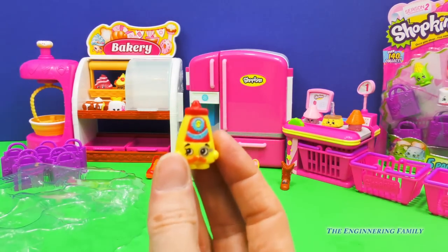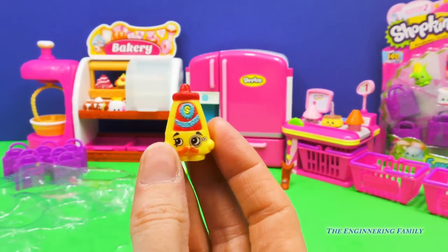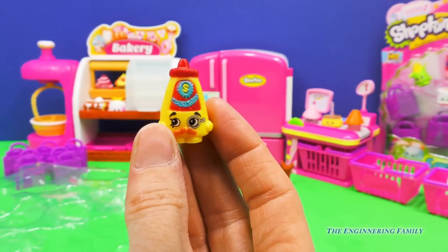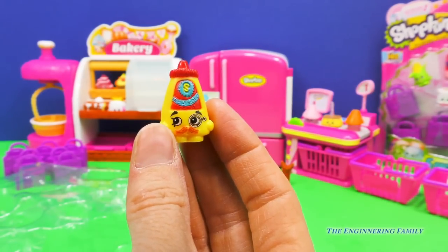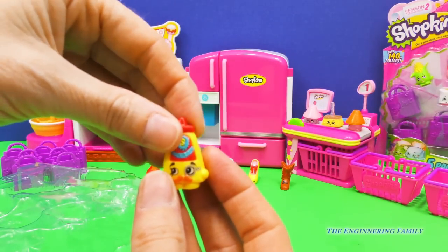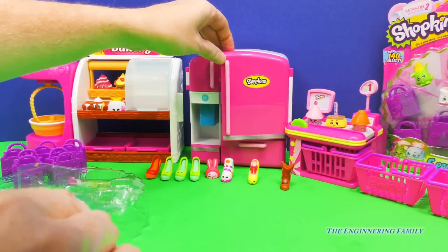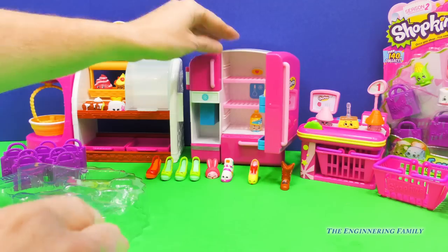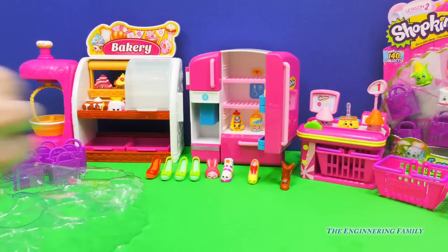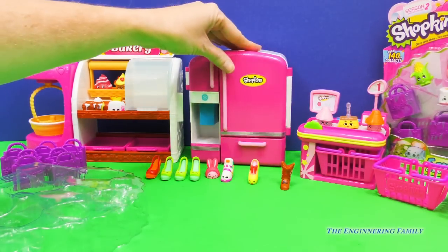Our last one in this five-pack - can you see them? That's right, a Kernel Mustard! How are you, sir? You look pretty cool right there with his little mustache and eyeglasses. Maybe we should put him in the refrigerator because that's where I keep my mustard. Oh, we have a soda back there. Let's close the fridge up so the cold doesn't get out.